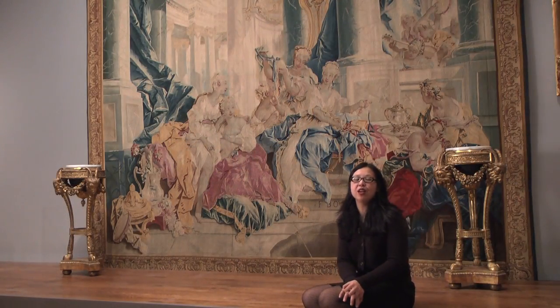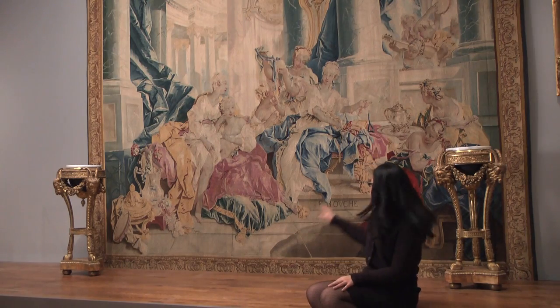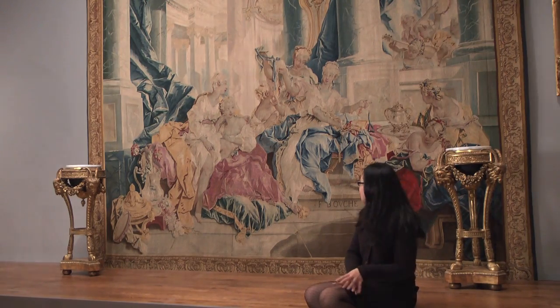It's after a design by François Boucher, whose name is signed here on the ledge. And it's a really superb example of 18th century French tapestry.